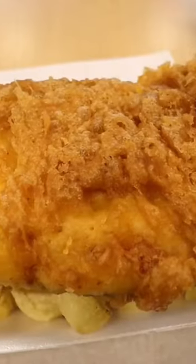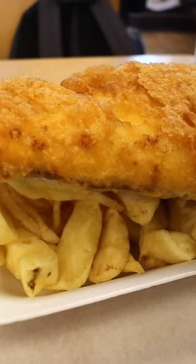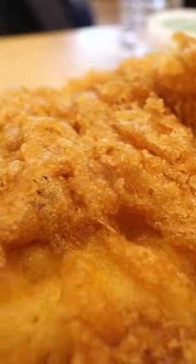I went for a large haddock, chips and a side for £6.95 that they had on as a daily special. So I got it with the mushy peas and it was pretty good.